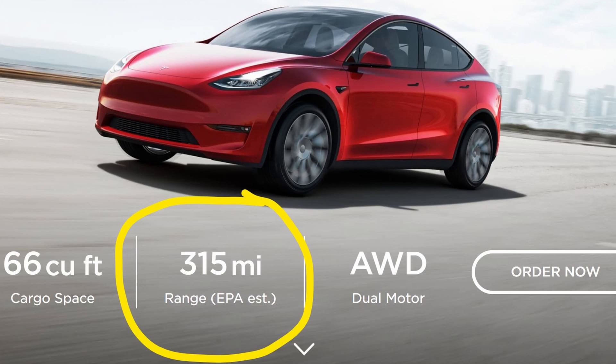On the Model Y that I have on order, the EPA says it'll go 315 miles on a charge. With these lithium batteries you can go from zero to 100% charge, but to get the best life out of your battery you want to stay more in the middle. Tesla recommends you only charge to 80% unless you're going on a trip, which is fine for me since I just drive around town most of the time. If I'm going on a long trip, I'm going to take the RV.